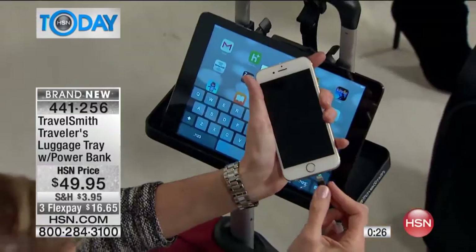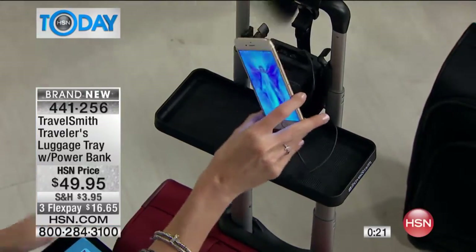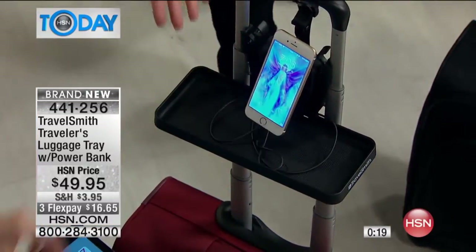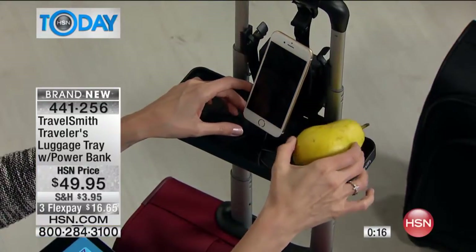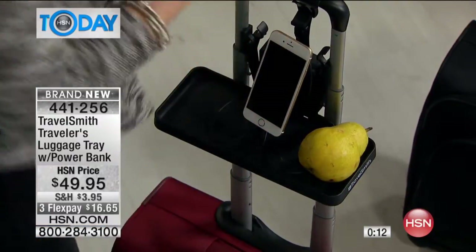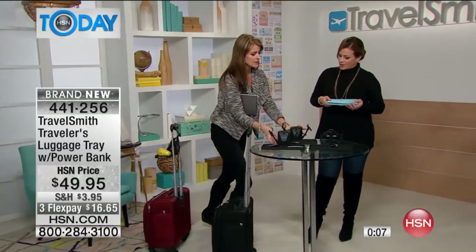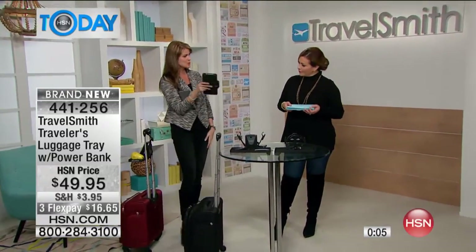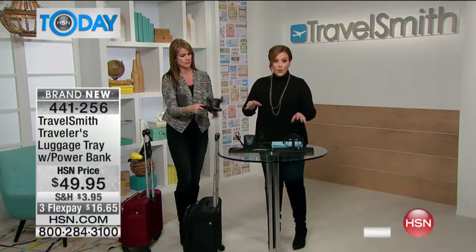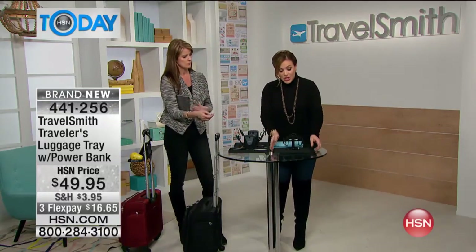For today and today only, we've given you three flexible payments to bring it home. And it folds flat, so it's a really smart design, with a three-pound capacity — so if you needed to put your coffee cup up here, your snack, it's like a little desk. There are two ports, so you can actually charge two devices at the same time. And it folds up nice and flat, pops right in your bag.